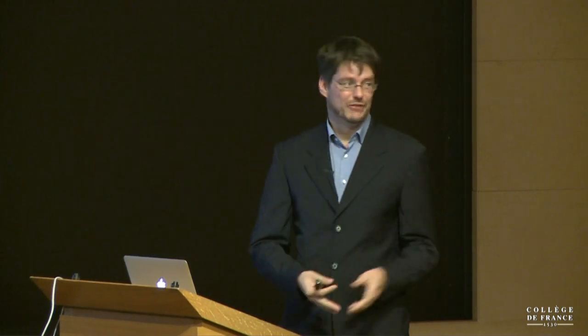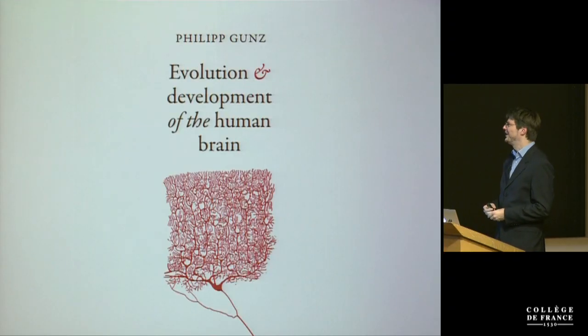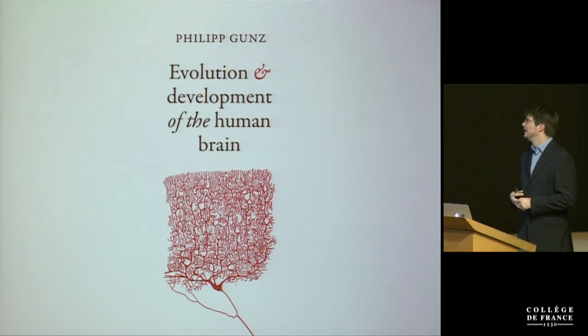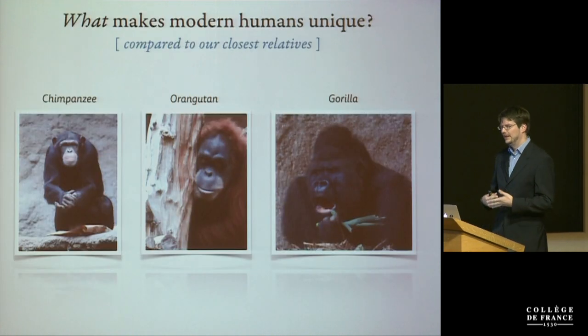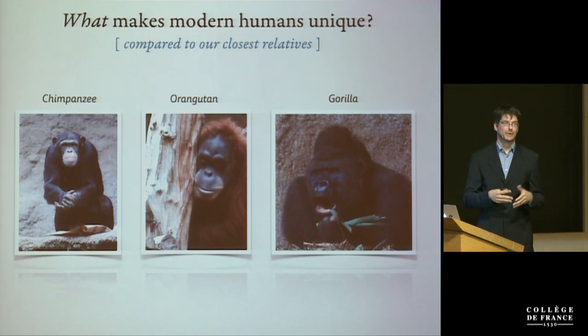Should we start? I'm going to talk in English, so if you don't want to hear me in English, you have to run out now. It's a big honor to present today, and I really want to thank Jean-Jacques for inviting me and you for your patience. I will talk about our recent findings in human evolution, and I'll talk about the evolution and development of the human brain, including research we've published recently and some we haven't published yet.